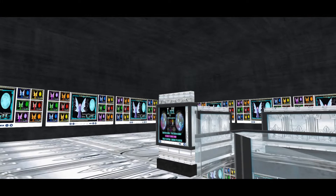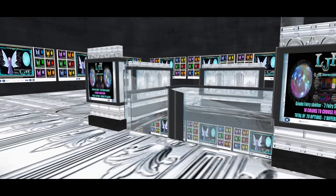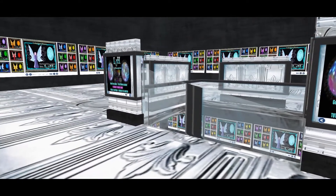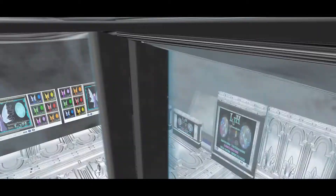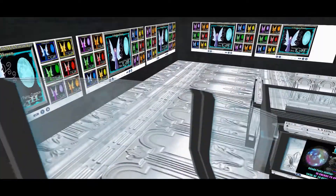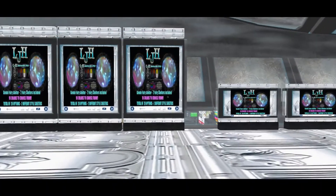The nice thing about this build is I can make it taller — all I have to do is shift and repeat and then make a hole at the top. I wanted to make this building bigger. When you go down, duck your head everybody — I know I have to because I'm a very very tall avatar.